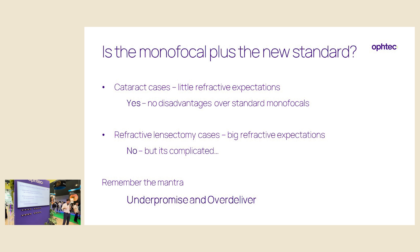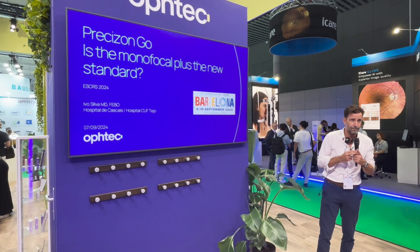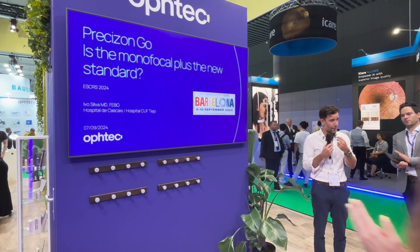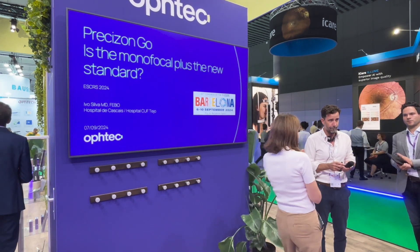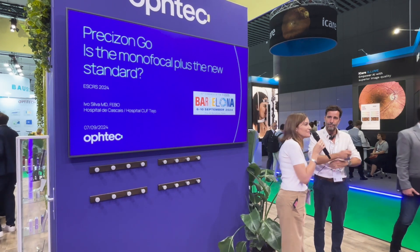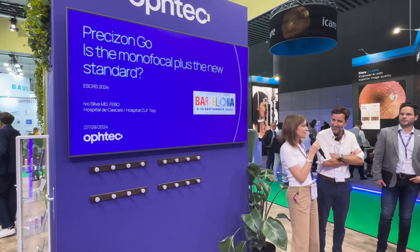That's essentially what I wanted to share. Are there any questions? Thank you very much, Dr. Ivo, for sharing your experience.